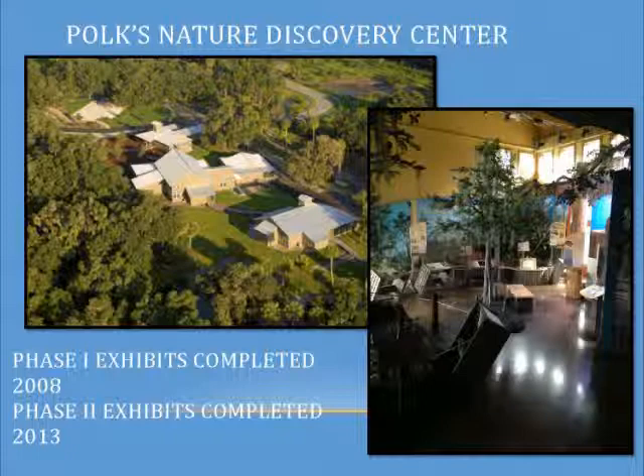It's free and open to the public, Tuesday through Saturday from 9 to 4, and on Sunday from noon to 4. We have some really great wildlife hiking trails and lots of wildlife observation.